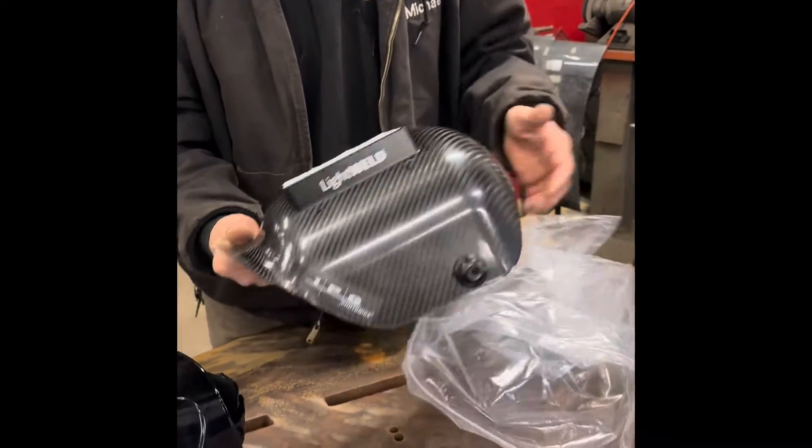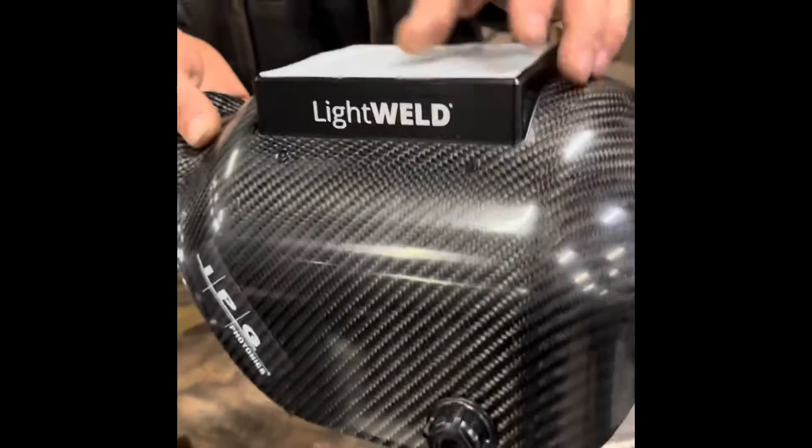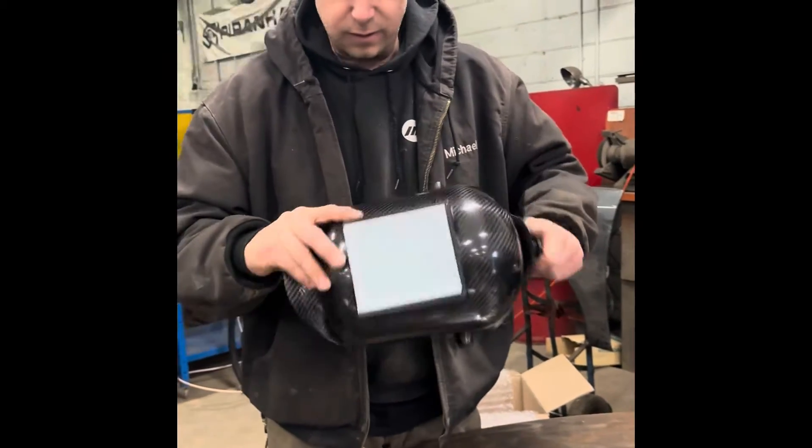Look at this — carbon fiber, pipe wiring looking hood. Check it out. We've got extra shields here. Man, that thing's nice. This is my new welding hood. I don't know what you're going to do, John.